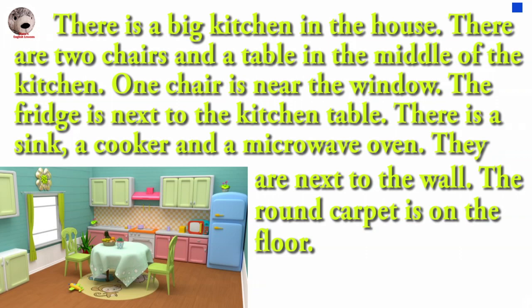There is a sink, a cooker and a microwave oven. They are next to the wall. The round carpet is on the floor.